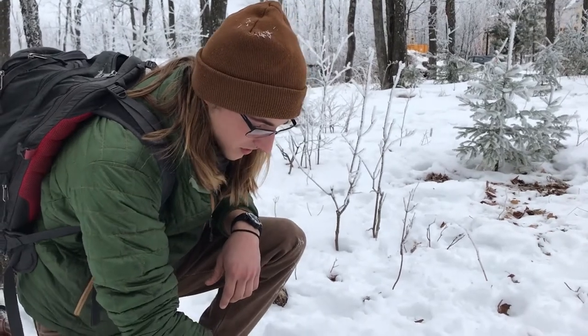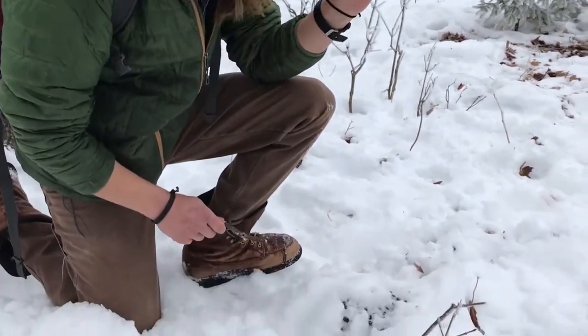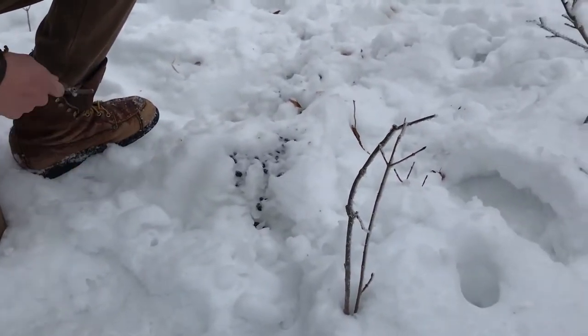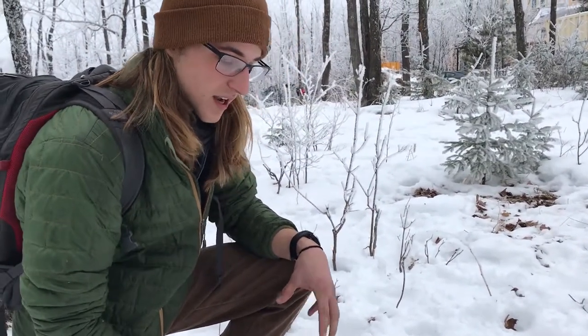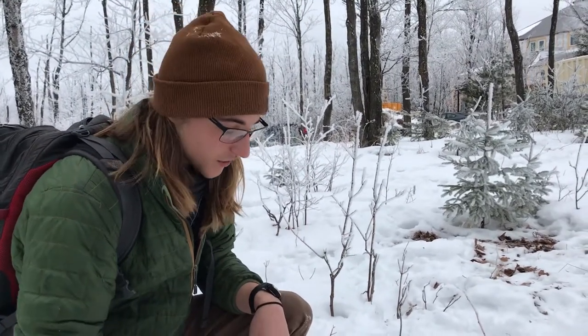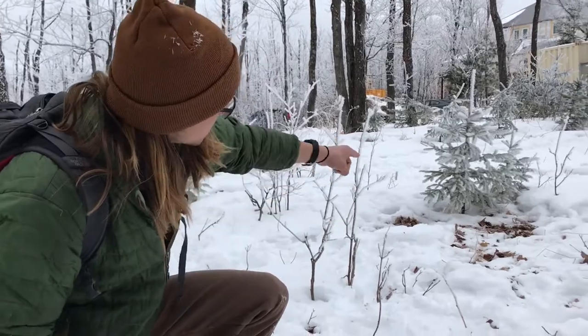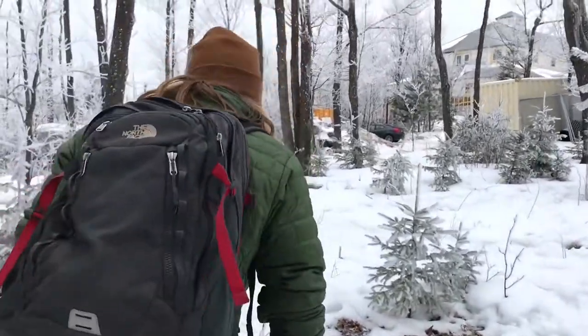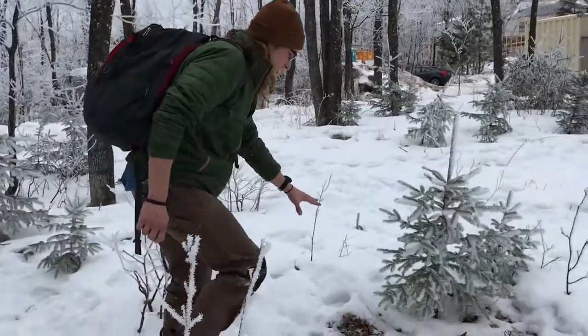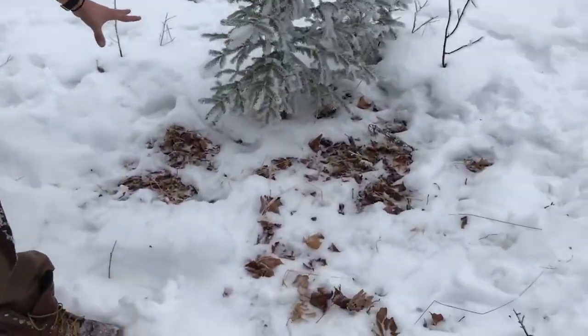In the wintertime, deer scat is often in these really fine, smooth clumps, which means that the deer have been eating acorns, twigs, and leaves. In the summertime, you might see them in more of a pile, meaning they've been eating more clover and grasses. Another sign that we know this is a deer is because we actually have a deer bed right over here in the snow — the snow was melted in this area in the shape approximate to what a deer would be if it was bedding down.